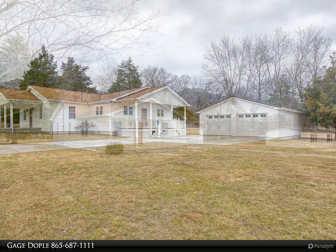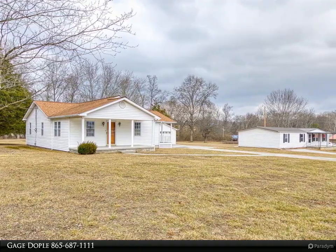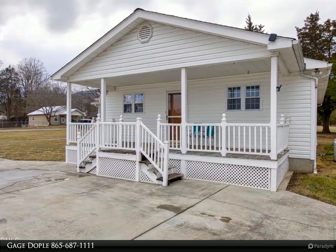As you step inside, you will be greeted by beautiful hardwood flooring and a lovely arch leading into your formal dining room. The kitchen provides ample cabinet space and views of your totally level front yard.